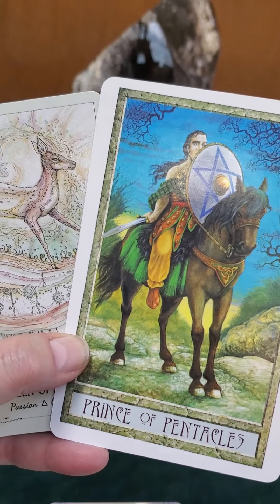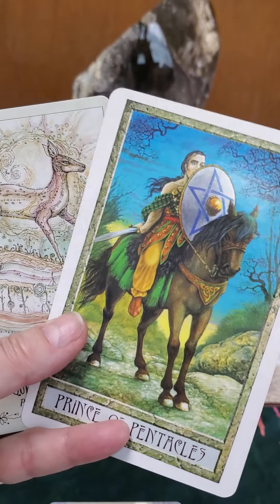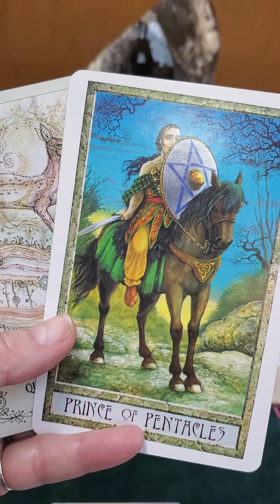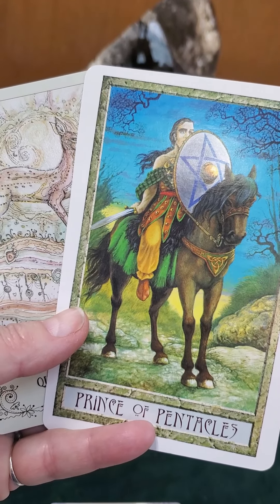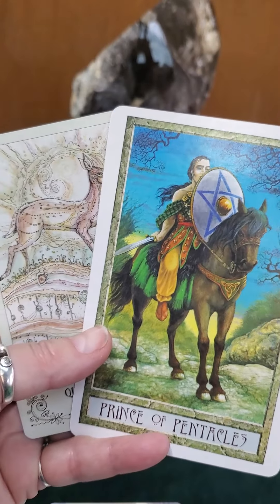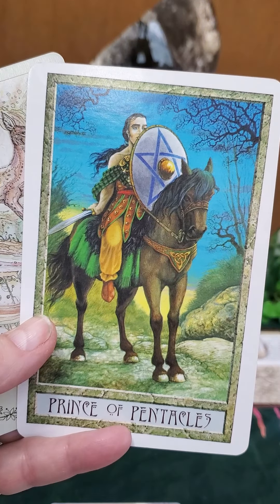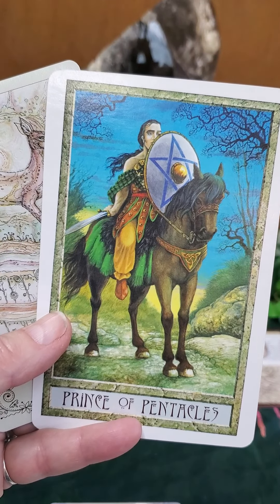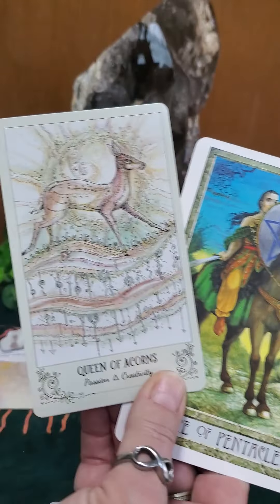The Prince of Pentacles is the slowest-moving prince. He is a messenger. He's sitting on his horse and the horse is standing still — it doesn't even look ready to go, and neither does he. He's standing there with a sword on the back of the horse in a very restful position. But if you look at his eyes, he is watching and ready to move when he needs to. Right now he's resting. So you've got the Queen of Fire and the Prince of Earth.